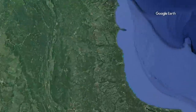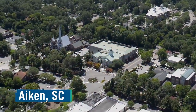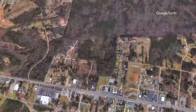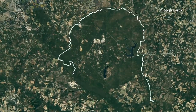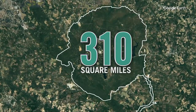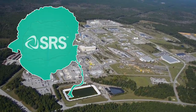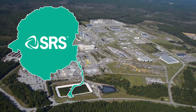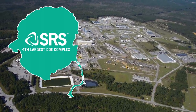Let's talk a little about the size and location of the site. We're about 15 miles south of Aiken, South Carolina, and we're about 310 square miles. To put that in perspective, the beltway around D.C. would fit inside Savannah River site. That's a large area, but it's not the largest DOE complex — we're actually the fourth largest in all the complexes across the United States.